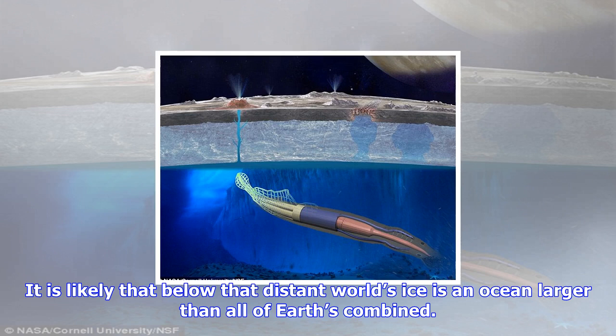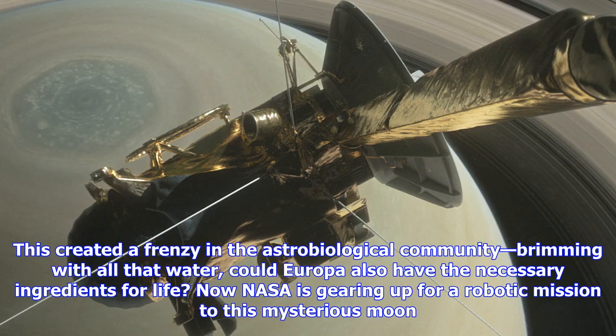NASA is gearing up for a robotic mission to this mysterious moon. The Europa Clipper is slated to launch in the early 2020s, equipped with instruments for imaging, sampling, and analyzing just what lies within the distant world. NASA scientists have plenty of experience relaying information from faraway probes back to Earth, but the actual tools for measuring the stuff of life in situ are less familiar, so scientists have turned to our planet's own deep ocean for answers.